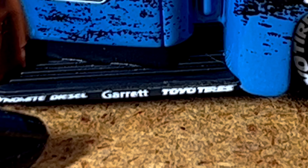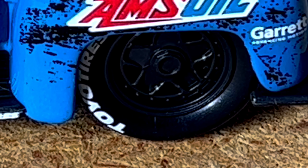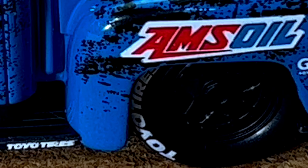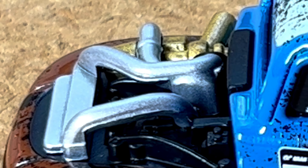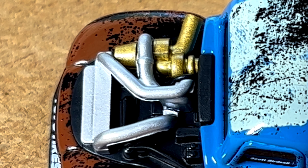Right here we've got Dynamite Diesel, and along the running board we've got Dynamite Diesel again. I think we've got Garrett again, and then Toyota tires — pretty cool. Got Toyota tires on the tires themselves too, though my hands are getting in the light.